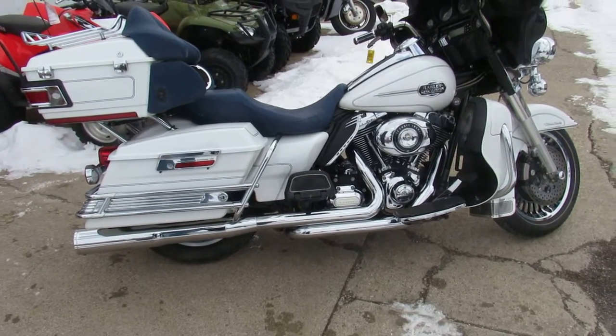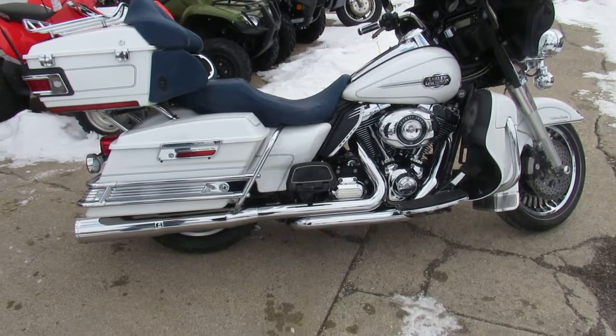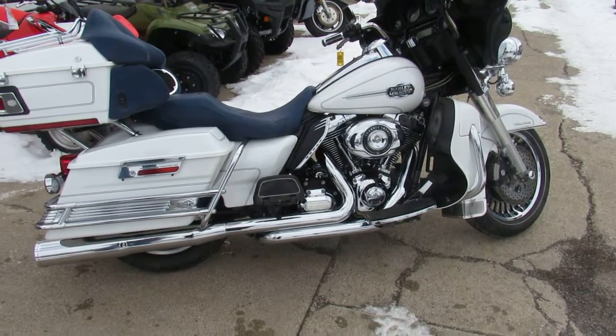You guys can't go wrong. This is one good looking bagger. Buy it with confidence. Visit our website — it's ApprovalPowersports.com. We've got guaranteed financing.